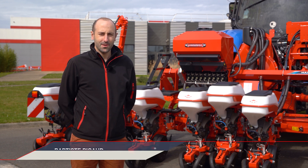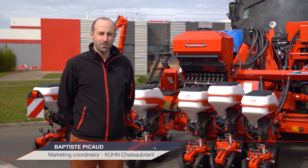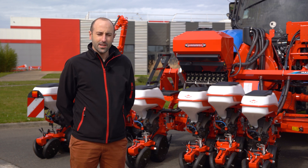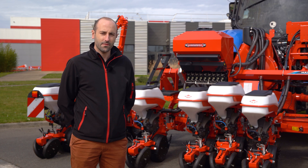Hello, I'm Baptiste Picot, marketing coordinator for Kuhn Chateaubriand. Today, I'm going to present the adjustable spacing precision seeders and their advantages.